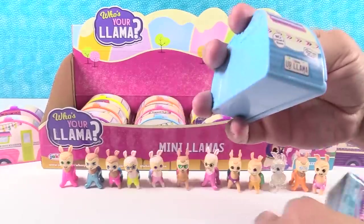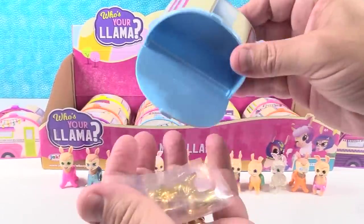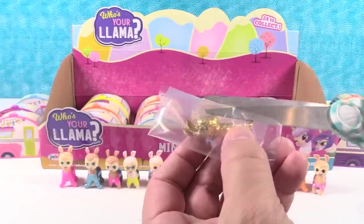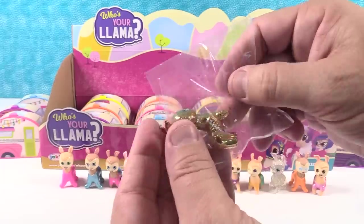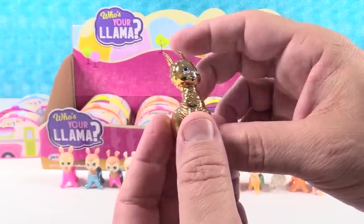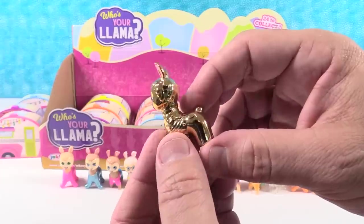Light blue camper - same thing. Whoa! First one from underneath - good job! You got two special ones. Golden llama! It's like a metallic golden - it's so shiny. It's awesome.